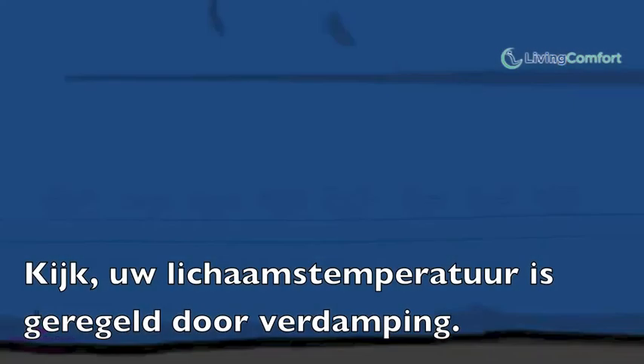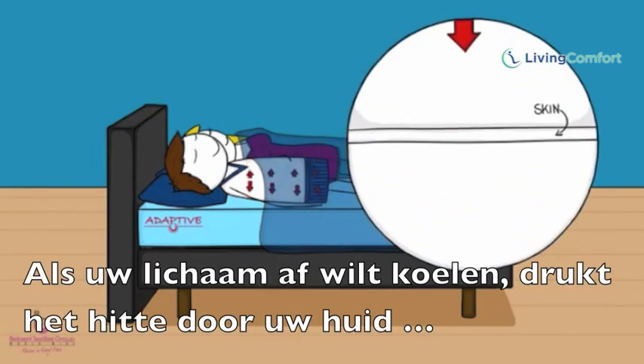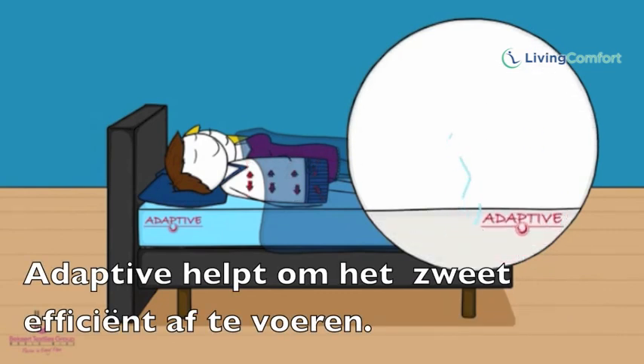You see, your body's temperature is regulated by evaporation. When your body wants to cool down, it pushes heat to your skin and your skin produces sweat. Adaptive helps your mattress to make this sweat evaporate efficiently.